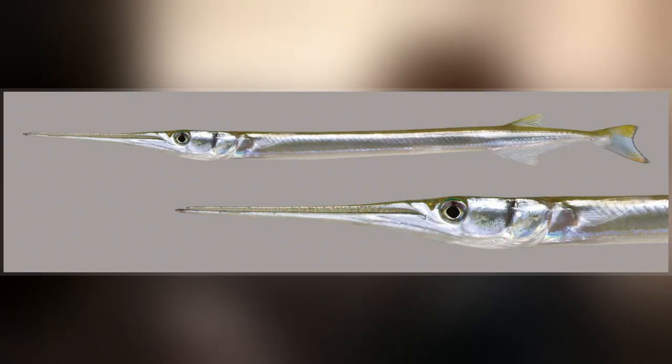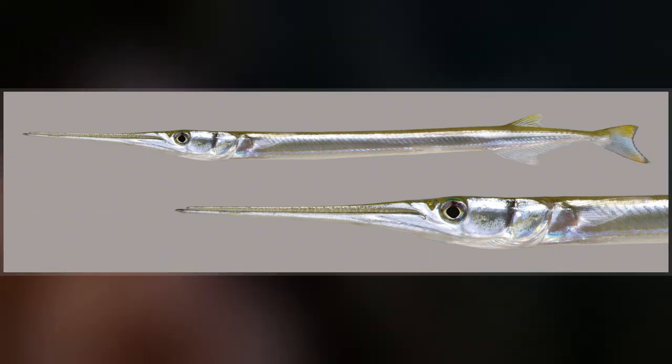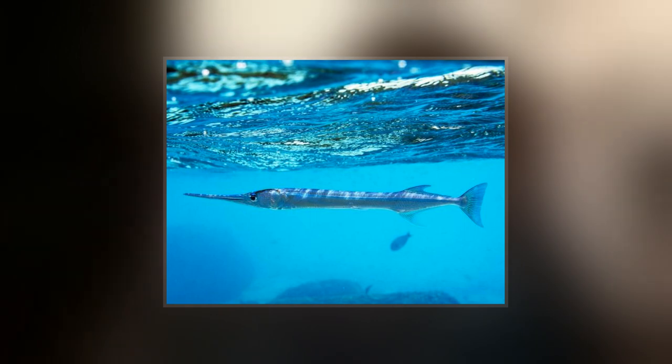In fact, the name garfish was originally used for the needlefish Belone belone in Europe, and only later applied to the North American fishes by European settlers during the 18th century.